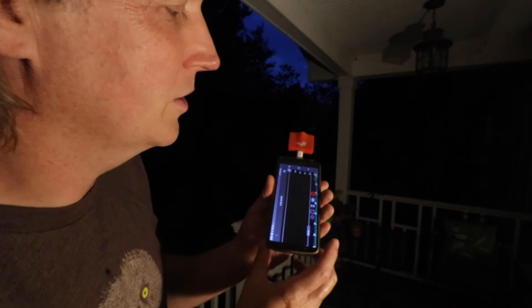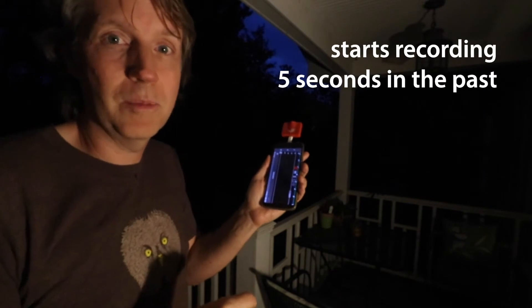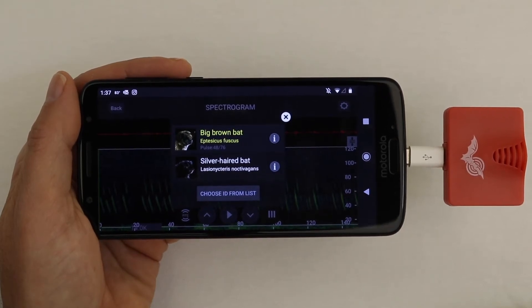So now if you want to record one of these sounds, you can just hit this little button here, and it'll actually record backwards about four seconds or so, so you don't miss the call. It will automatically run an ID program to let you know what species of bat it was.